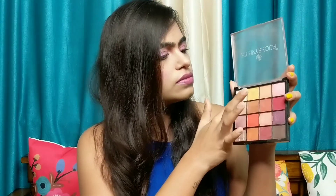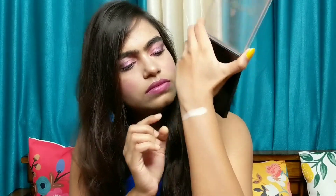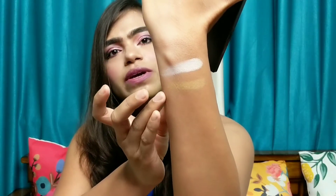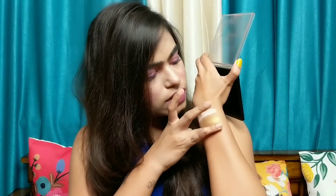Let me show you the swatches. There are 5 matte shades and the rest of the shades are shimmer. These shades are really very pigmented, guys, and they are very buttery and soft. At this price, you are getting a very nice palette.